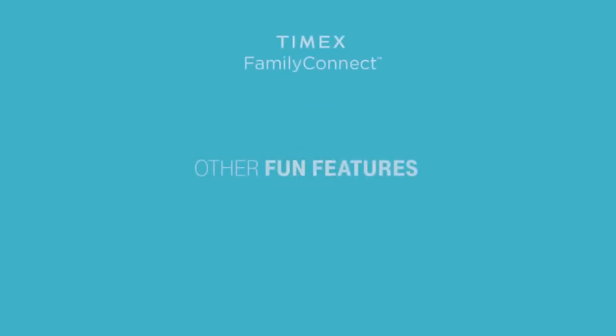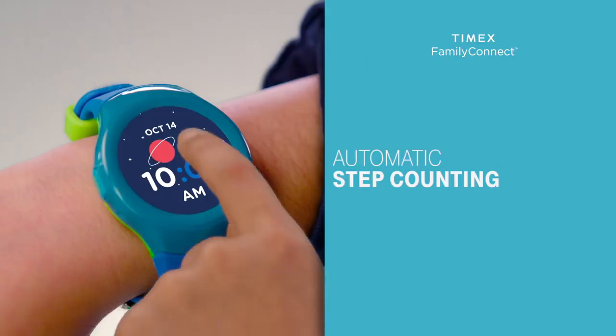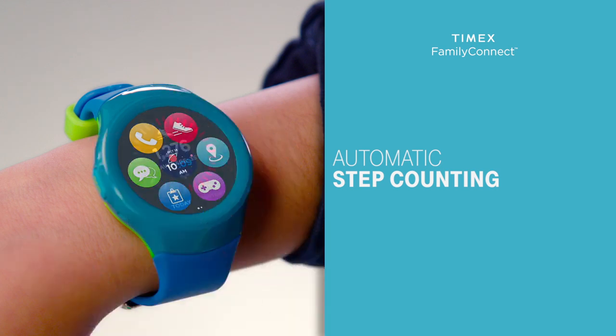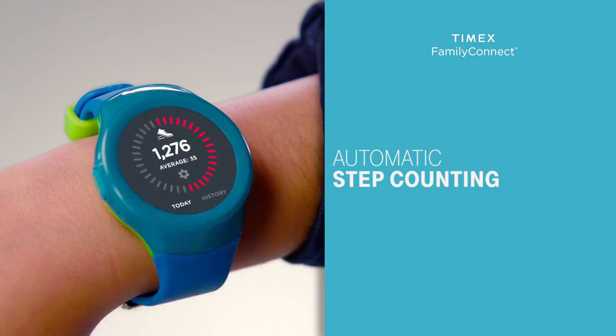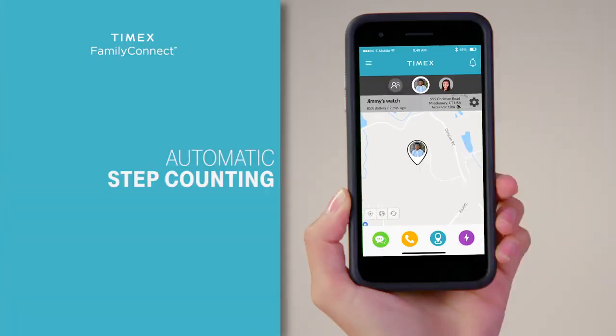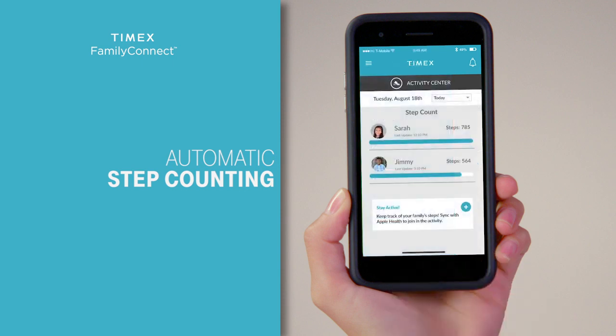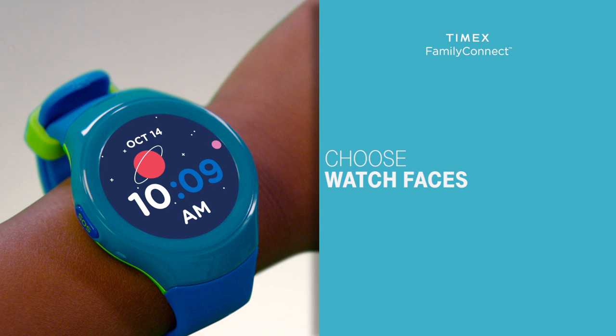There are other great features you can perform and set from the watch as well, like automatic step counting. Knowing the importance of an active lifestyle, the watch automatically counts your child's daily steps. Tap History to see the results over the last week, or tap the gear icon to set daily step goals, or choose to deactivate the step counter. On your phone, go to the Activity Center on the app to display step count for today, this week, or this month.